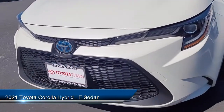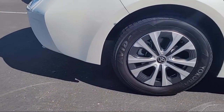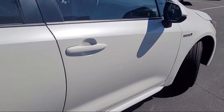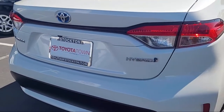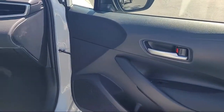It comes equipped with keyless entry, premium fabric seat trim, auto high beam headlamp control, Sirius XM satellite radio, rear view camera, lane departure alert with steering assist, heated door mirrors, Apple CarPlay and Android Auto, and has less than 35,000 miles on the odometer.